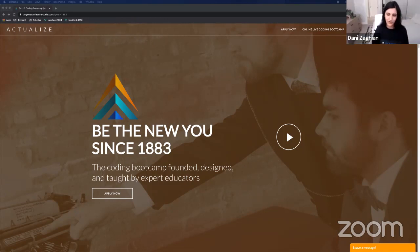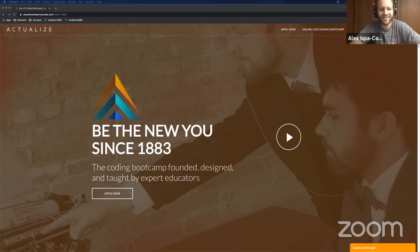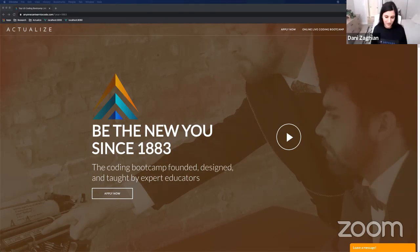We're also going to have Alex introduce himself. Hi, my name is Alex. I did the Actualize Bootcamp in 2016, about four years ago, and I'm a software engineer at a company called Procore where I build financial software for construction projects. Thank you guys so much for introducing yourselves. So we're going to pass it over to our first presenter of our second block, which is going to be Carl.